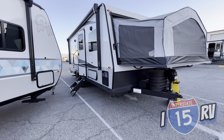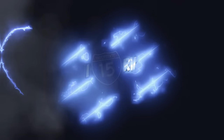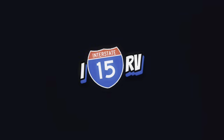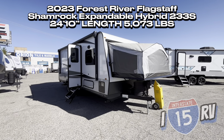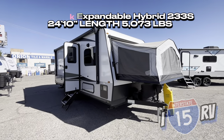You guys aren't going to believe me, but this little thing sleeps eight people. Alright guys, this is the 2023 233S Shamrock by Flagstaff. This unit is 24 feet 10 inches long and just over 5,000 pounds dry.